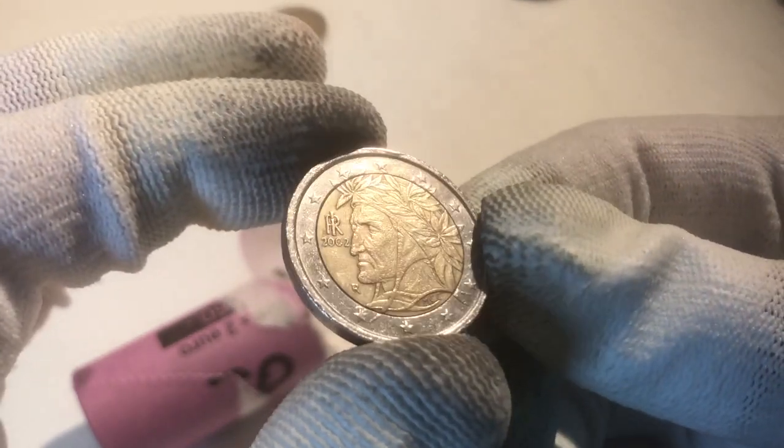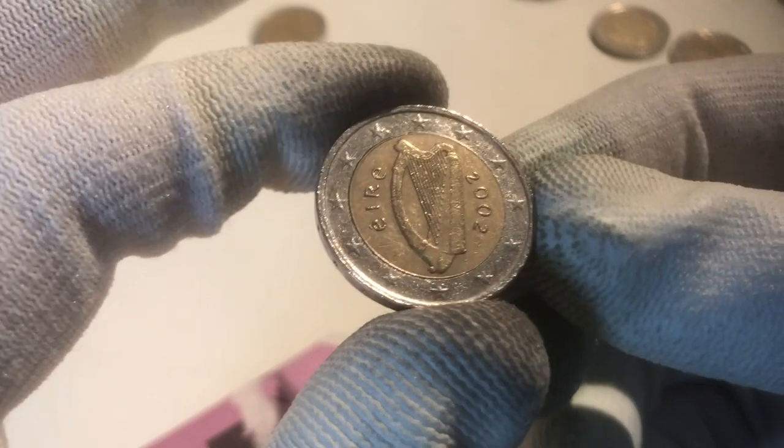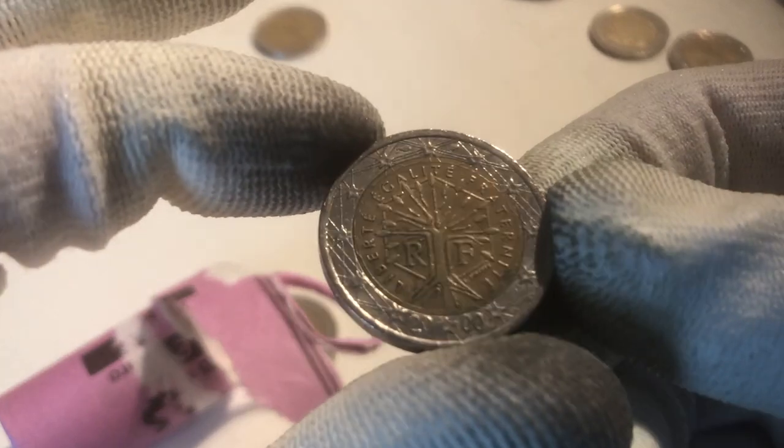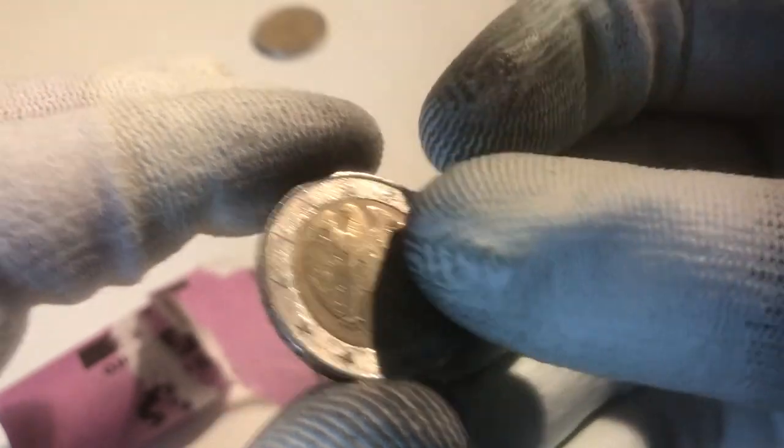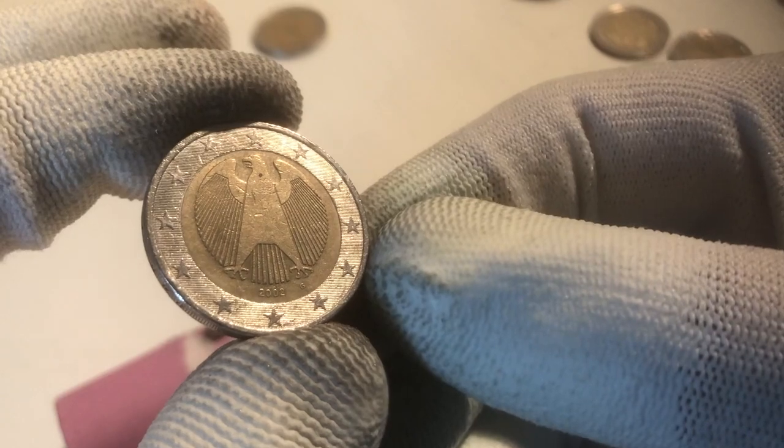We continue with a coin from Italy from the year 2002. The next coin is from France from the year 2002. And here we have a coin from Ireland from the year 2002. Next one is from France from the year 2000. Here we have a coin from Germany from the year 2002.